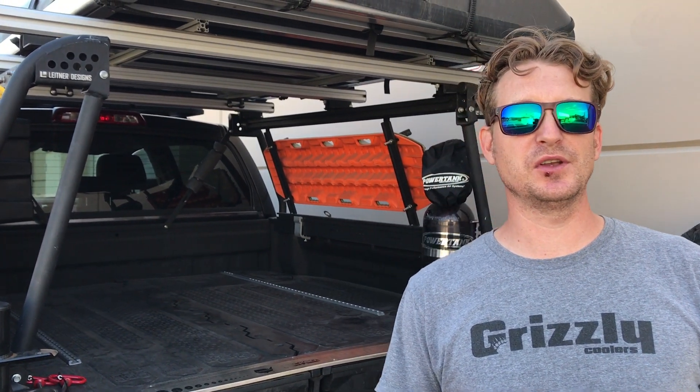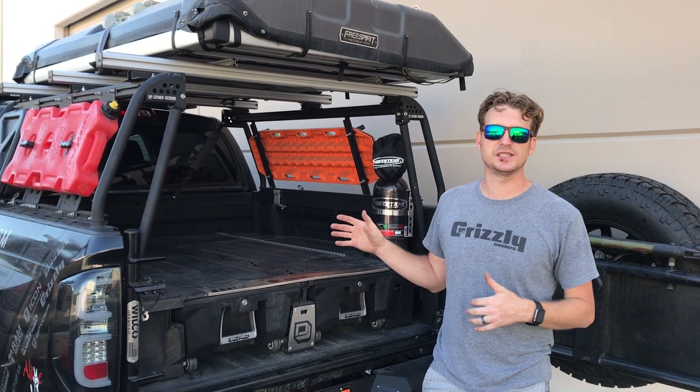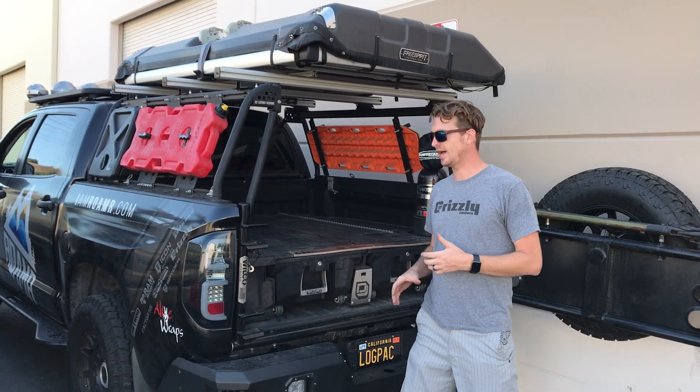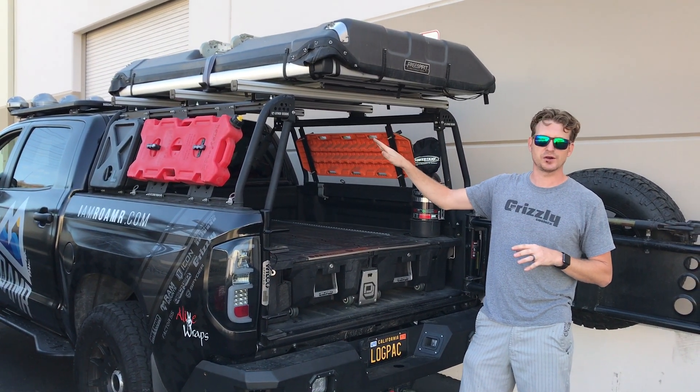Hey, Troy here from Roamer. I want to give you a little review about a couple products that we really think are a match made in heaven for our adventure rigs. We have here our '16 Tundra that we built for Overland Expo West. It has the Decked drawer system and the Leitner Designs active cargo system.